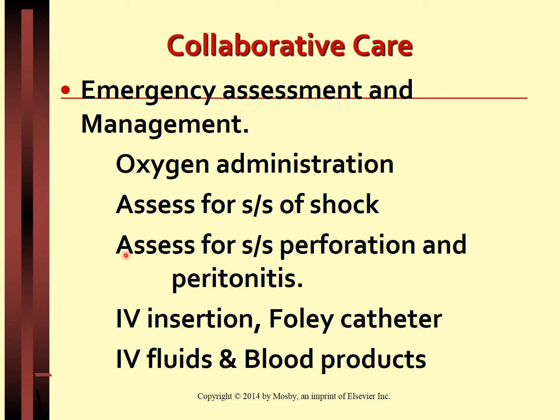Large bore IV lines are started to administer IV fluids, usually isotonic solutions, and blood products, which may include whole blood, packed red blood cells or PRBCs, or fresh frozen plasma, FFP.